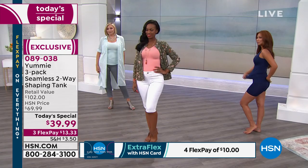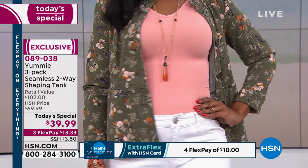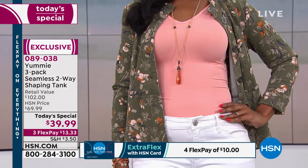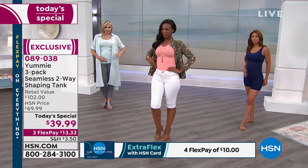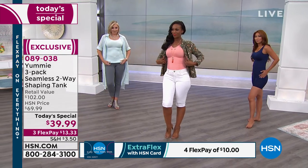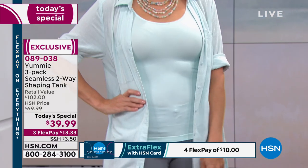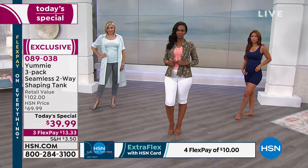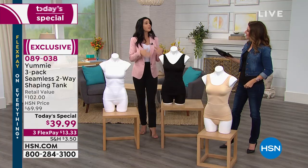This is a tank that's also shapewear, and it's going to become one of your essentials. You'll throw on your two-way tank because you're going to layer over it. You can take that layer off if you want and let everybody see what you're wearing. Plus, we all have those sheer tops in our closets — your entire wardrobe is going to look different.